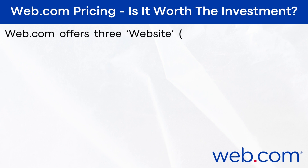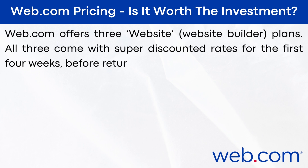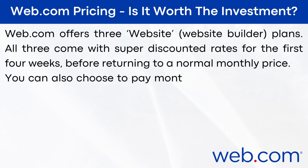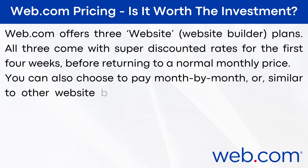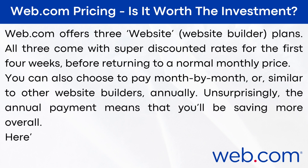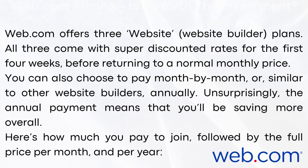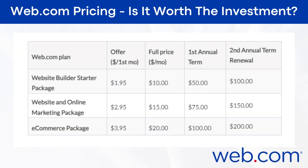Web.com pricing — is it worth the investment? Web.com offers three website plans. All three come with super discounted rates for the first four weeks before returning to a normal monthly price. You can also choose to pay month by month or annually — unsurprisingly, the annual payment means you'll be saving more overall. The starter package: the first month is $1.95, full price per month is $10, the first annual term is $50, and the second annual term renewal is $100.